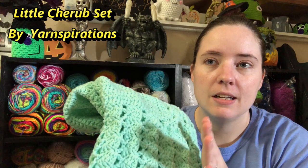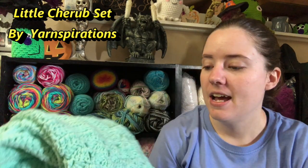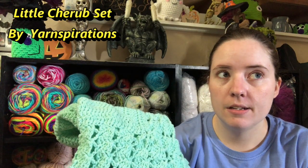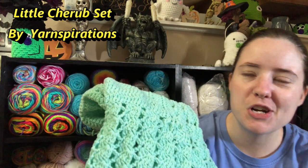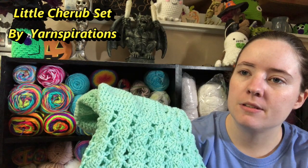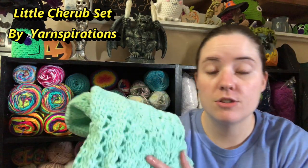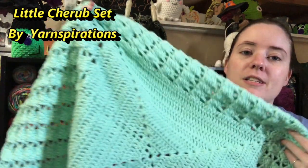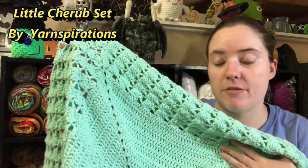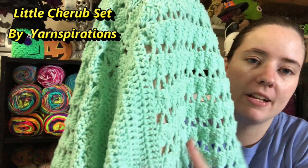I think it's Loops and Threads, Echo Brides, and the colorway is aqua. I used three and a half balls. I got two full ones left and then a half. So yeah, I used three and a half. It's kind of a lot — I didn't think it was going to take that much. But it's a perfect blanket. I used an I hook and I think it just came out perfect. I love it.